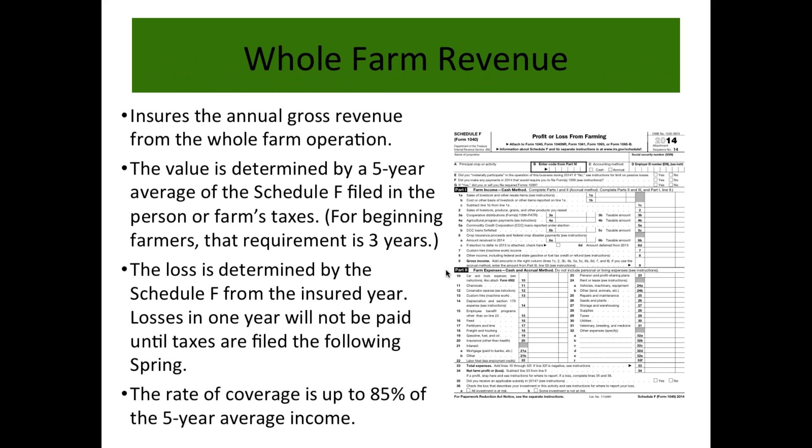Whole farm revenue works very differently. What it insures is the annual gross revenue from the whole farm, determined by a five-year average of the Schedule F as filed in the farm's taxes. For beginning farmers, that can be reduced to three years. The loss is determined by the Schedule F of the insured year — importantly, if there's a loss in a calendar year, you won't get paid until after you file your Schedule F the following year, so there can be a delay. The rate of coverage is up to 85% of that five-year average income.